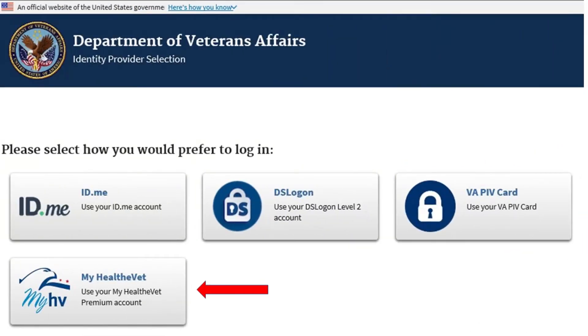You can log in to Revamp using your premium MyHealthyVet username and password. Revamp also lists other secure ways to log in to the website. If you do not have a premium MyHealthyVet account or another way to log in to Revamp, ask to meet with your MyHealthyVet representative at any VA clinical facility.